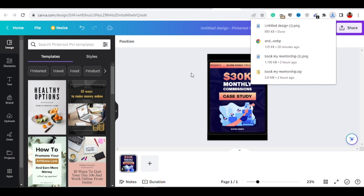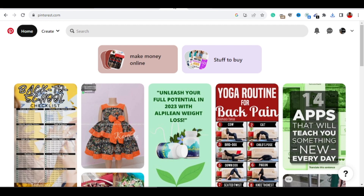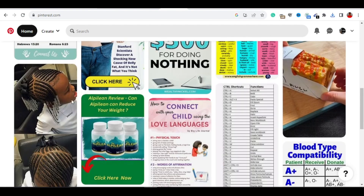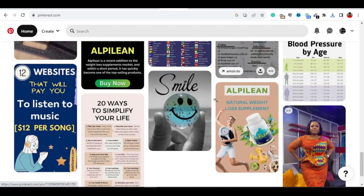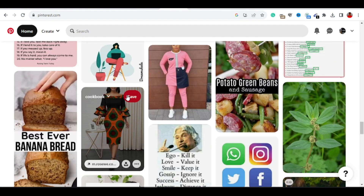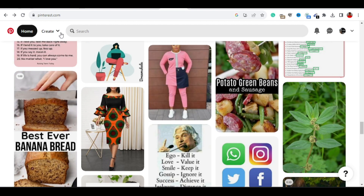The last step is finding traffic. The traffic source we're going to use today is Pinterest. Pinterest is a great platform that allows you to put your offer link directly in your pin, and people will click through. Go ahead and sign up for a free account on Pinterest.com — it's 100% free. You can see many different pins that people have already posted on this website. By watching this video to the end, I'm going to show you exactly what to do to generate income.